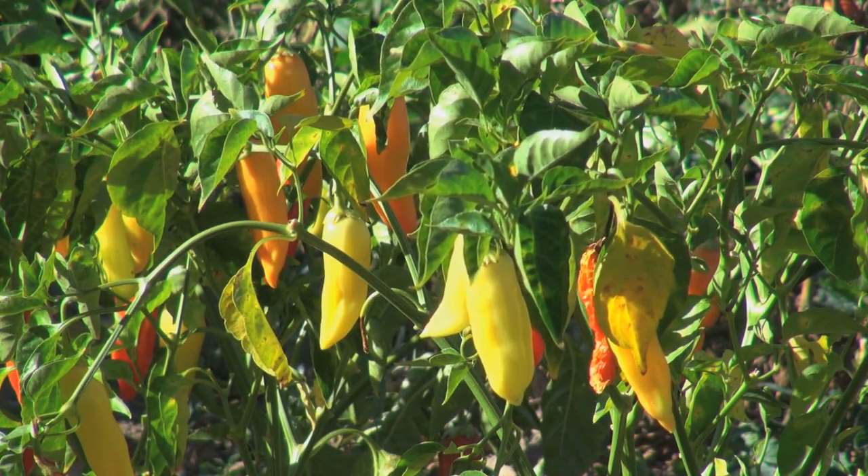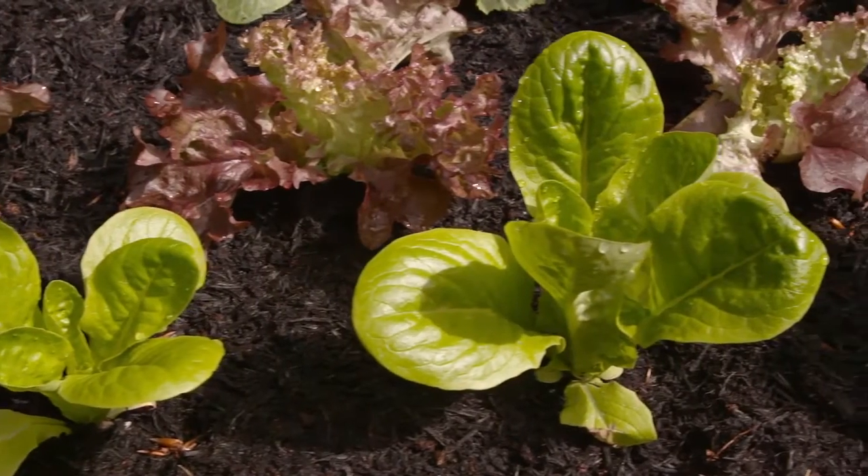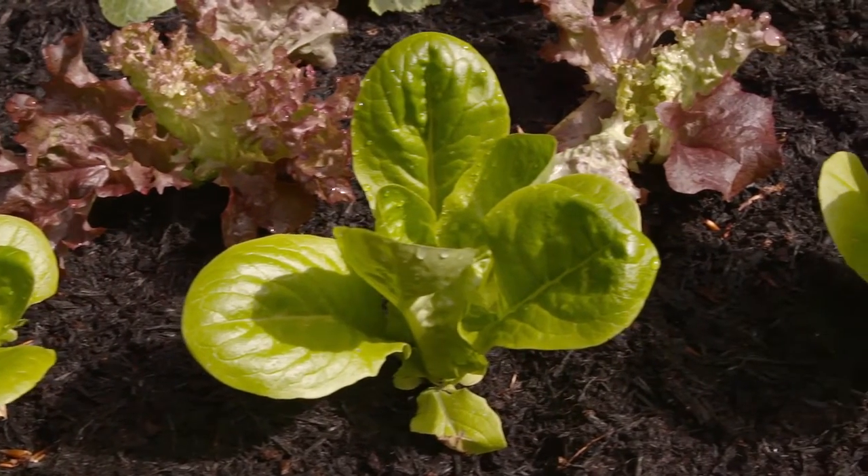The goal was to design a complete device that has the ability to support plants when the owner is away—a small ecosystem on the balcony.